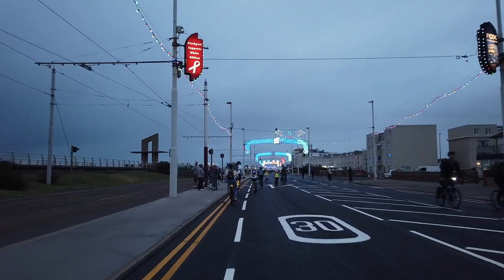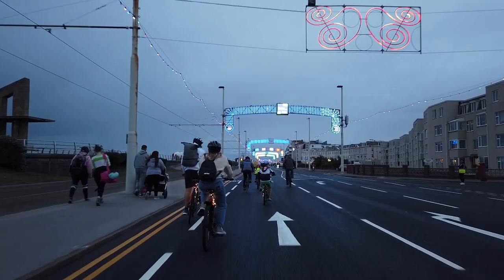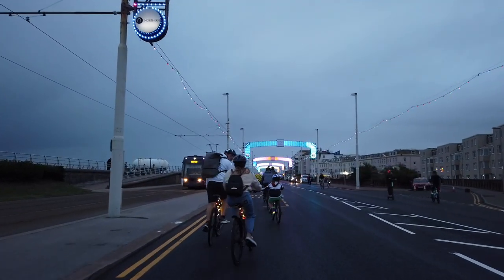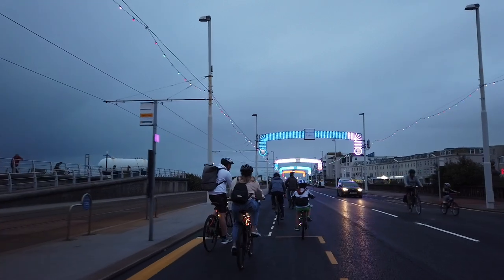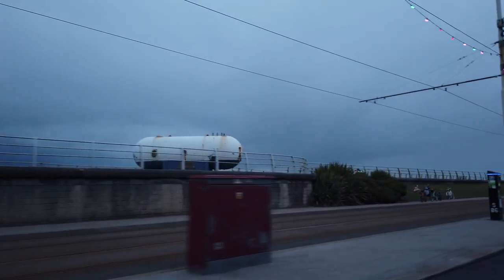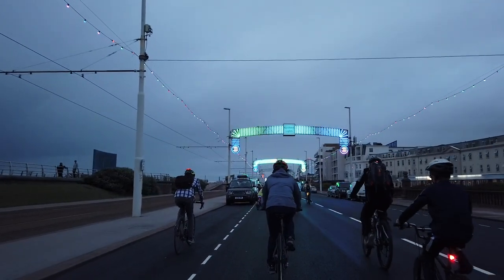Ride the Lights is back for the first time since 2019 - last year, 2020, they couldn't hold the event due to the pandemic, so it's good to have it back again. It's been very popular, going for more than 10 years I'd say, and I've always taken part whenever I've got the chance. We're going past the Great Promenade Show here on the left-hand side - from Squires Gate up to the Pleasure Beach - where they have all these artworks. There's one there called Frankenstein, like a diving chamber thing made into an artwork.